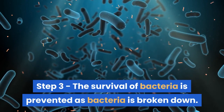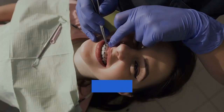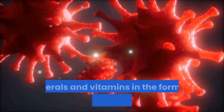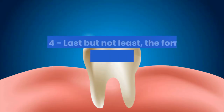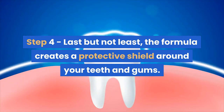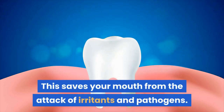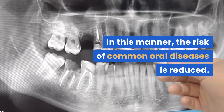Step 3: The survival of bacteria is prevented as bacteria is broken down. Your teeth are strengthened and the cracks in them are repaired. Minerals and vitamins in the formula further eliminate germs. Step 4: Last but not least, the formula creates a protective shield around your teeth and gums. This saves your mouth from the attack of irritants and pathogens, reducing the risk of common oral diseases.